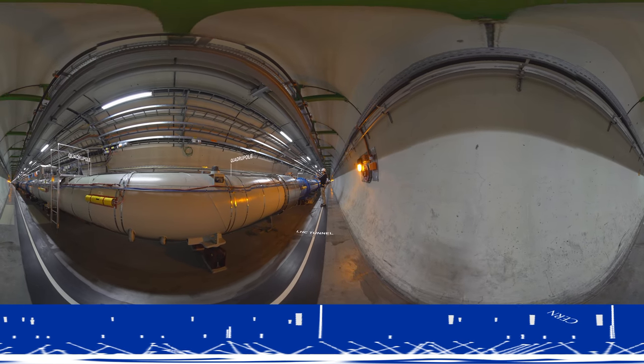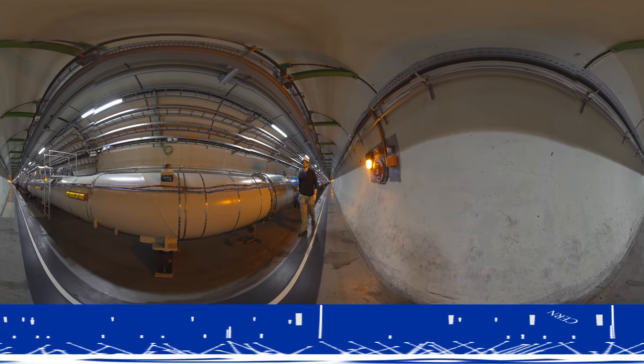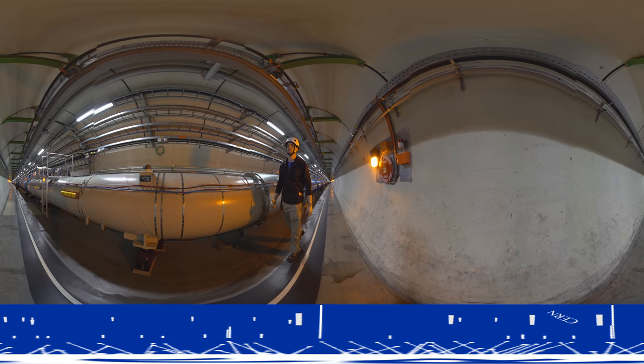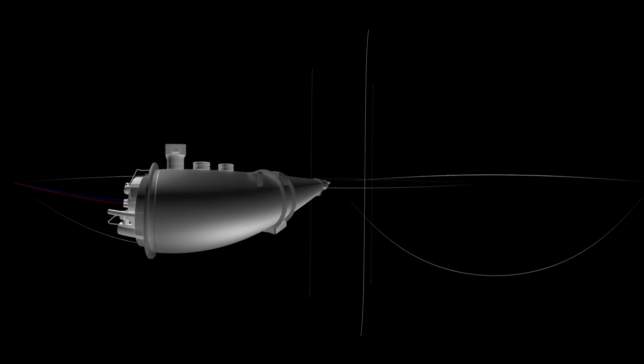We are now in the Large Hadron Collider's tunnel, where 9,000 magnets are used to bend and focus two beams of particles. Here they are running in opposite directions.